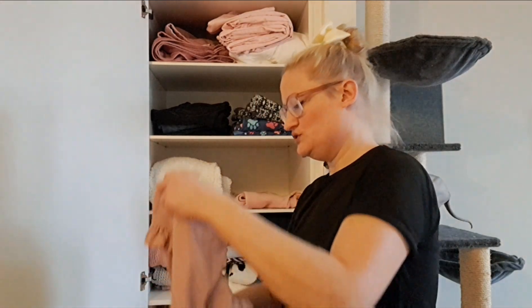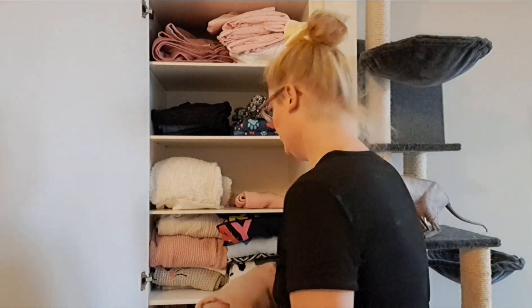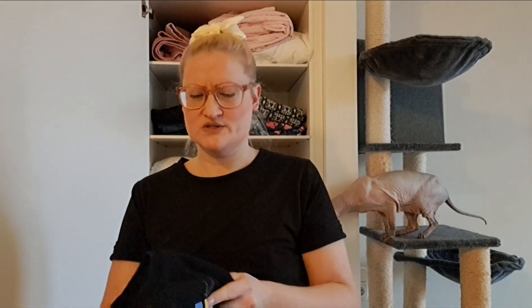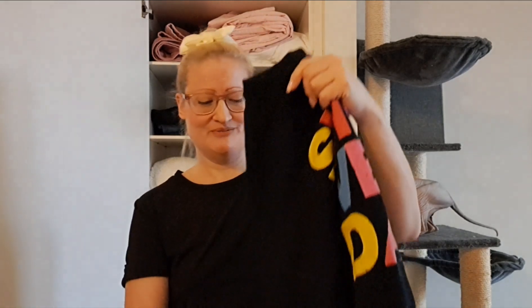I think I only have one sweatshirt and that's this one, so I'm gonna keep it. I got rid of all my sweatshirts when I moved.